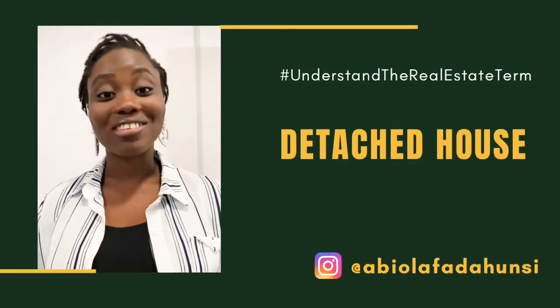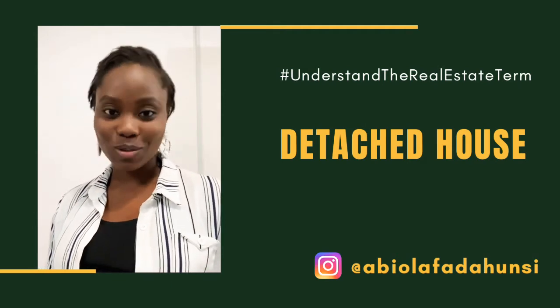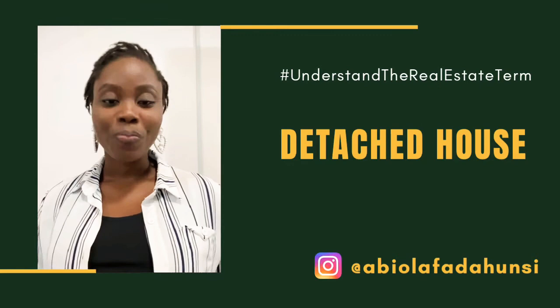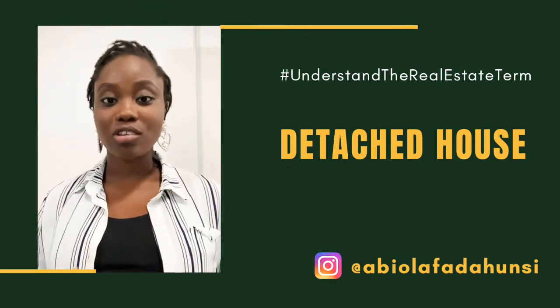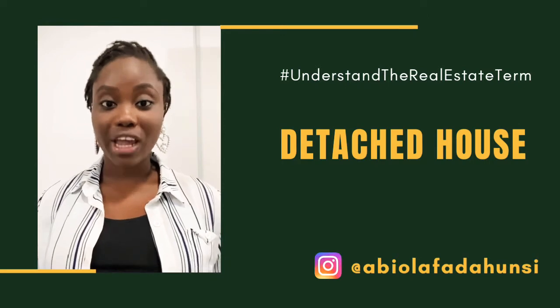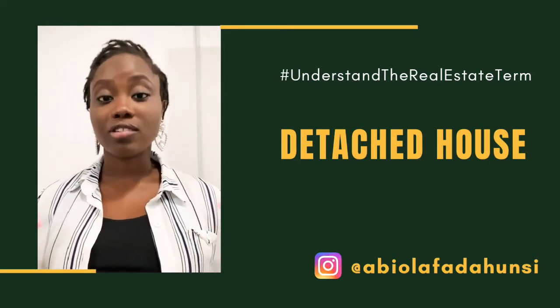Hi guys, welcome to another 'Understand the Real Estate Term.' My name is Abiyola Fadansi, and the real estate term for today is a detached house. A detached house is a house that doesn't share — that is not joined with any other house, meaning it doesn't share a common wall with another structure.